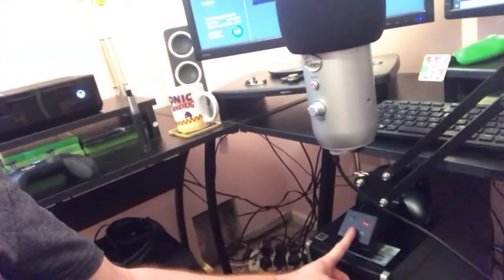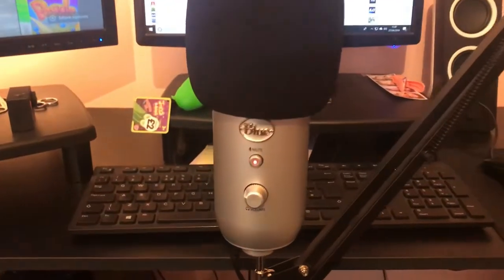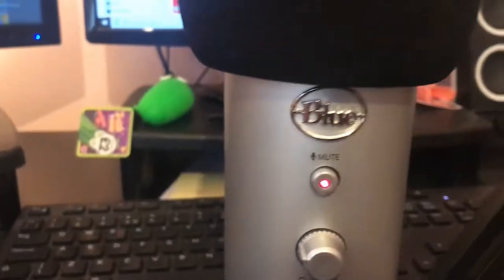It's got my docking station for my pad charging. Now the first thing we're going to take a look at is really, really important. And here it is — it is the Blue Yeti.